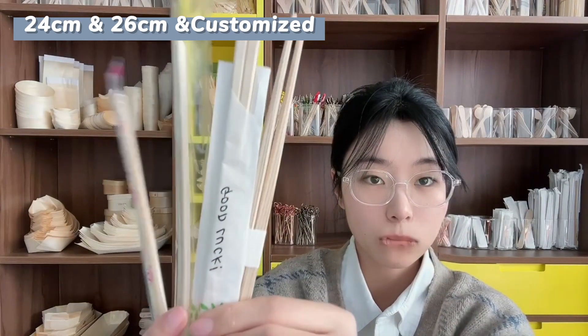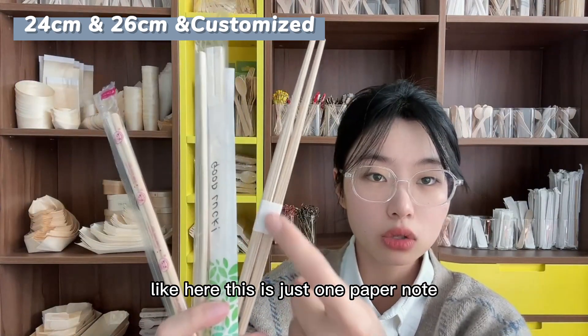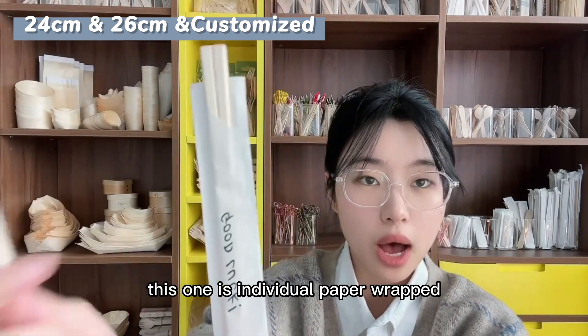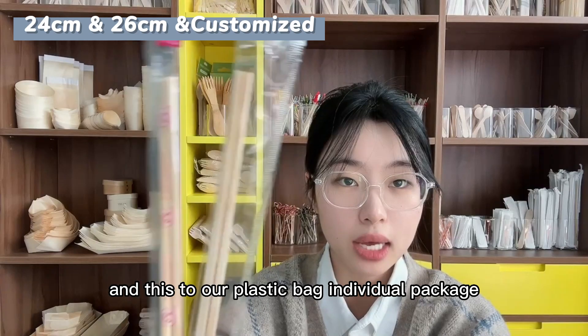As for our packaging, we have different kinds available. This one is just a paper band wrapped around the chopsticks. This one is individually paper wrapped, which is also very beautiful. And these two are plastic bag individual packages.